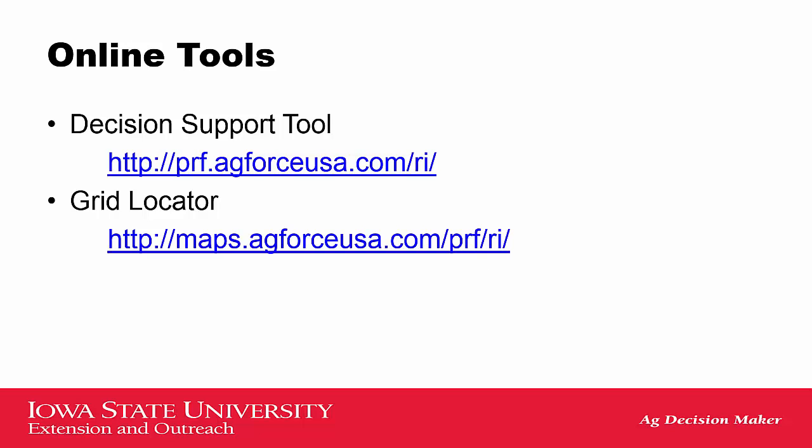There are some online decision tools that you can use to look at past years and how past years would have paid out at different insurance levels for different grids. You can also look at different grids in your area and determine what grid you need to pick.